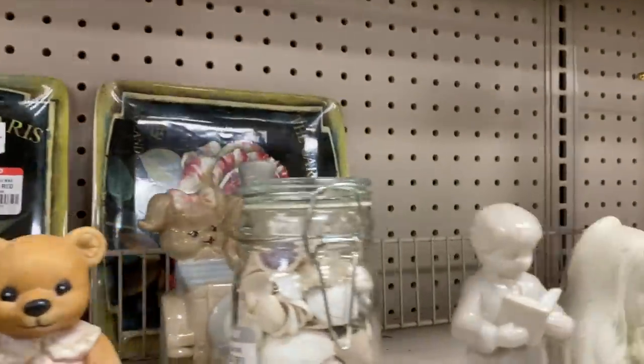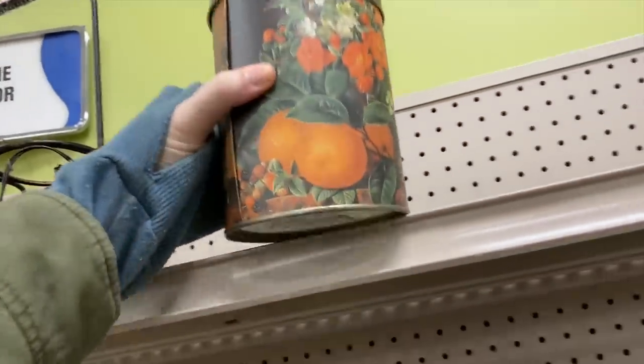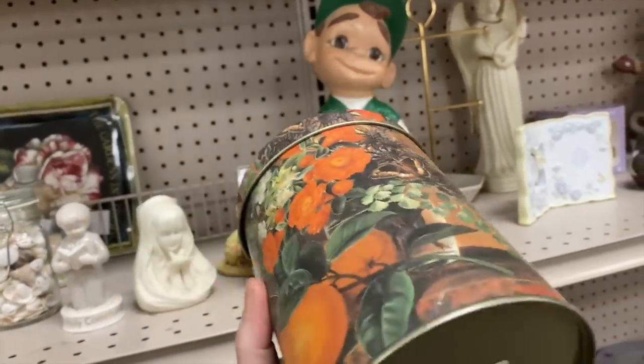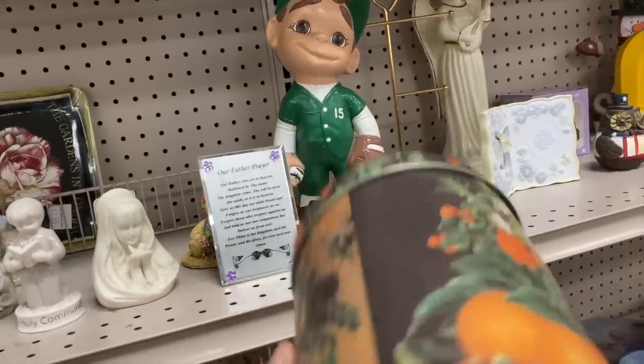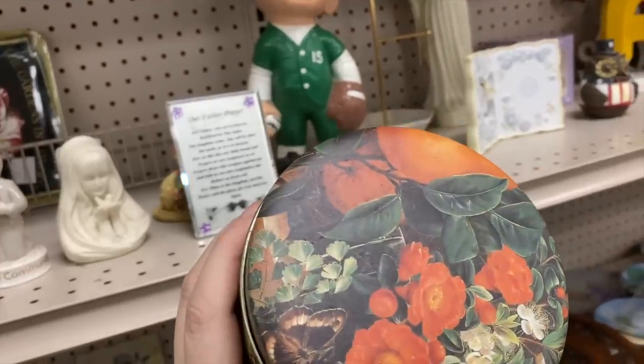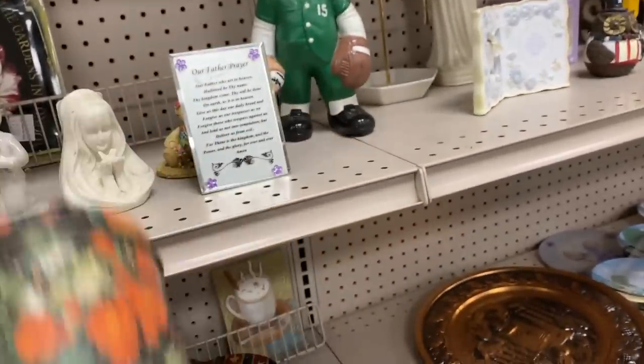I was going a little fast and just wasn't seeing anything, but I did find this really beautiful tin on the top shelf. Isn't that stunning? The oranges - someone has a really nice still life with oranges and florals they put on this. There are even butterflies. Two dollars - how gorgeous!